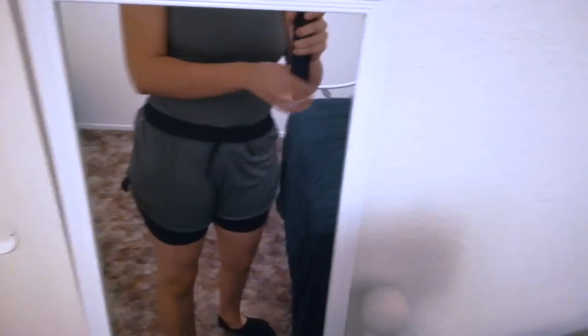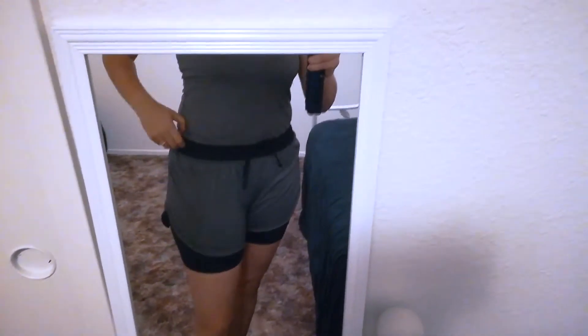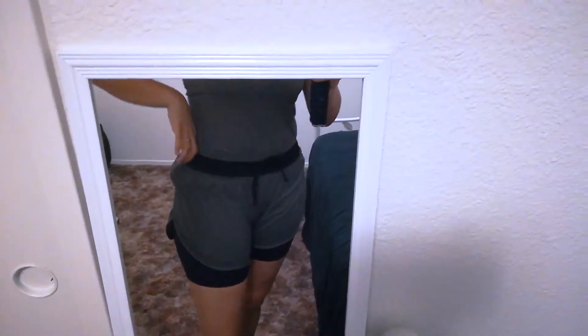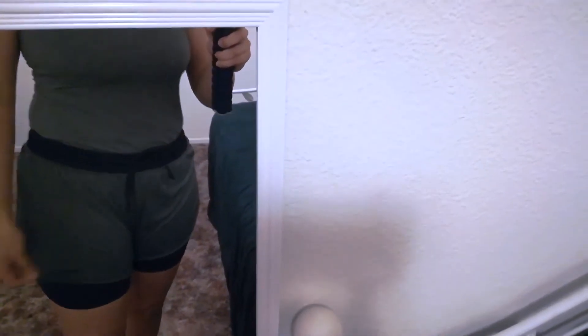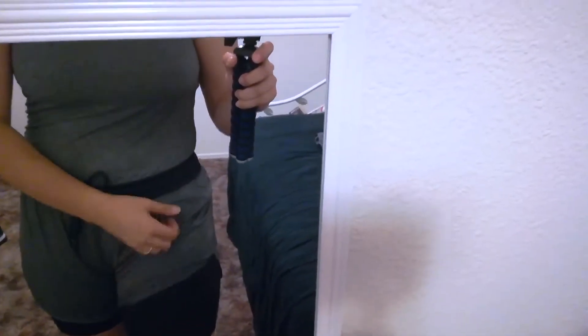I just realized I didn't give any pricing on the skirt. Honestly my husband threw out the receipt and I have no idea how much they were, but knowing Target's activewear pricing they were probably close to 20 bucks.